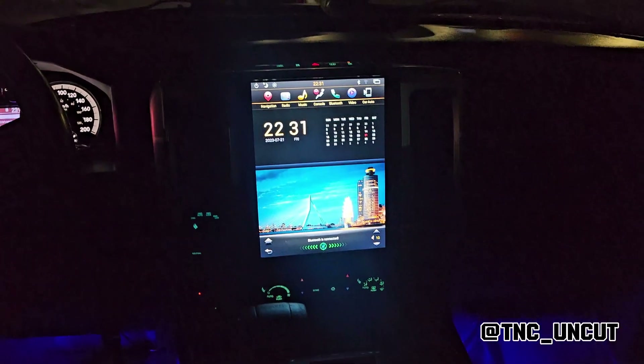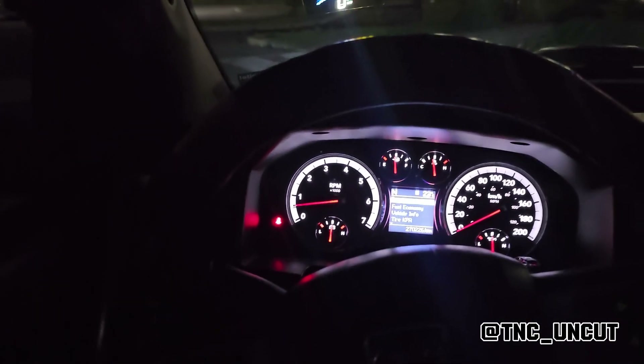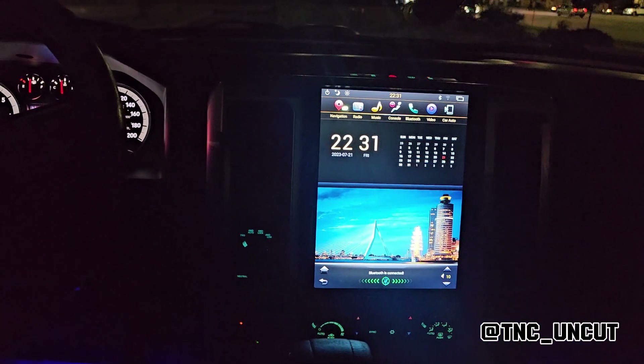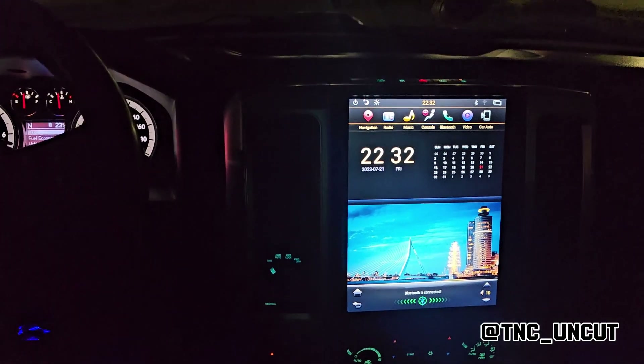This is what my cockpit looks like now. I even added a heads-up display — yeah, in a 2010 Ram. I have a 12-inch screen, a thousand-watt stereo, and an amplifier that I added to the truck as well.